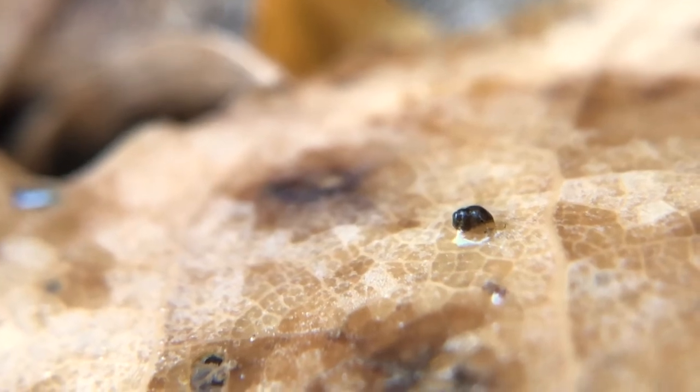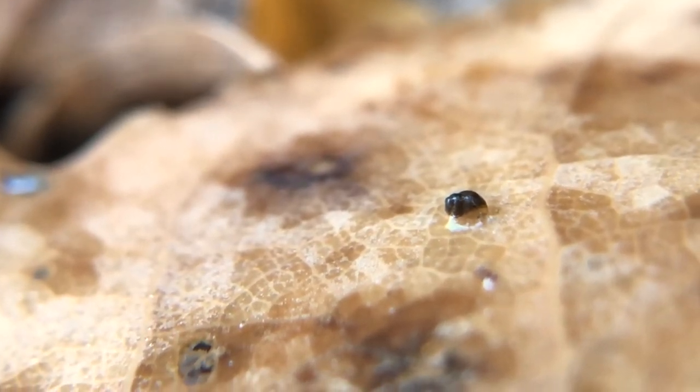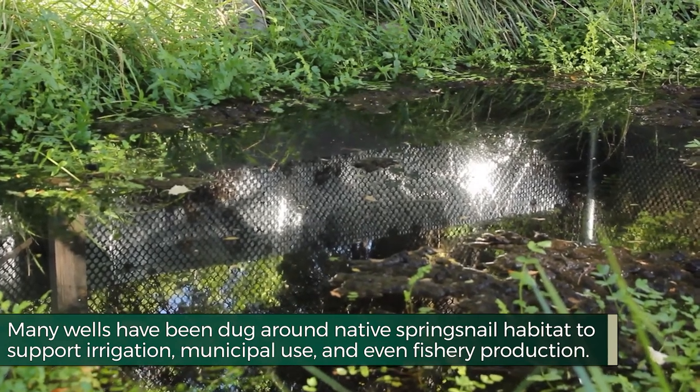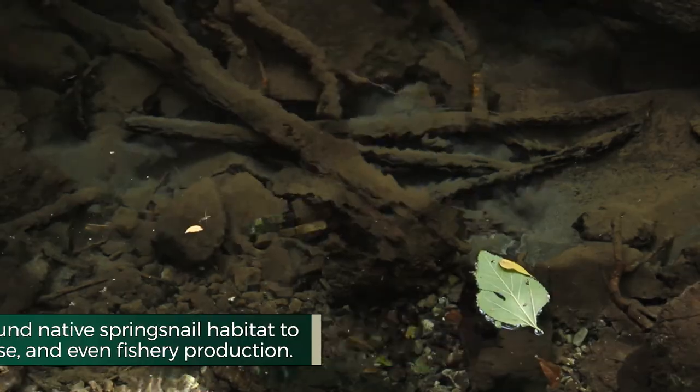They tend to be those that are rare, at risk, or potentially could become rare in the future. Spring snails on the whole are pretty rare in the state. Some of the primary threats to spring snails are loss of groundwater, which is actually a larger problem for a lot of fish and wildlife in the area, but the Page Spring Snail doesn't require a lot of water.